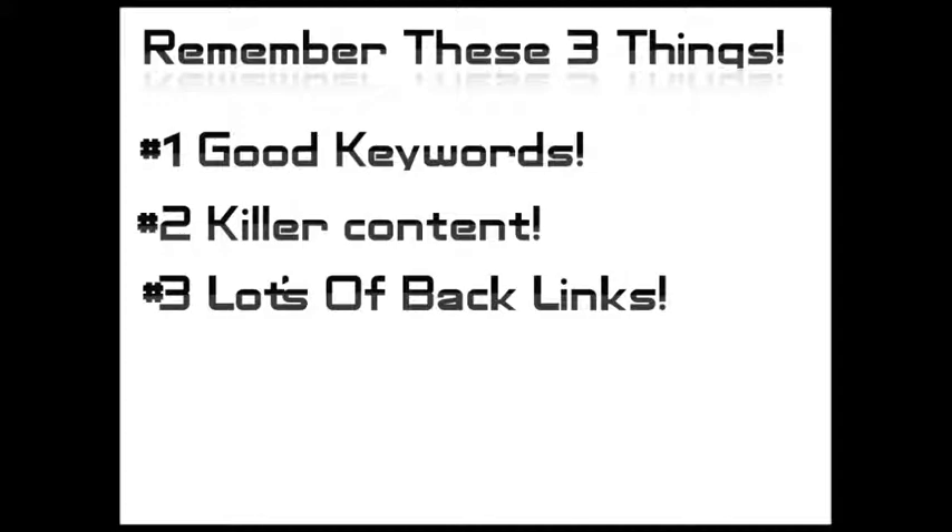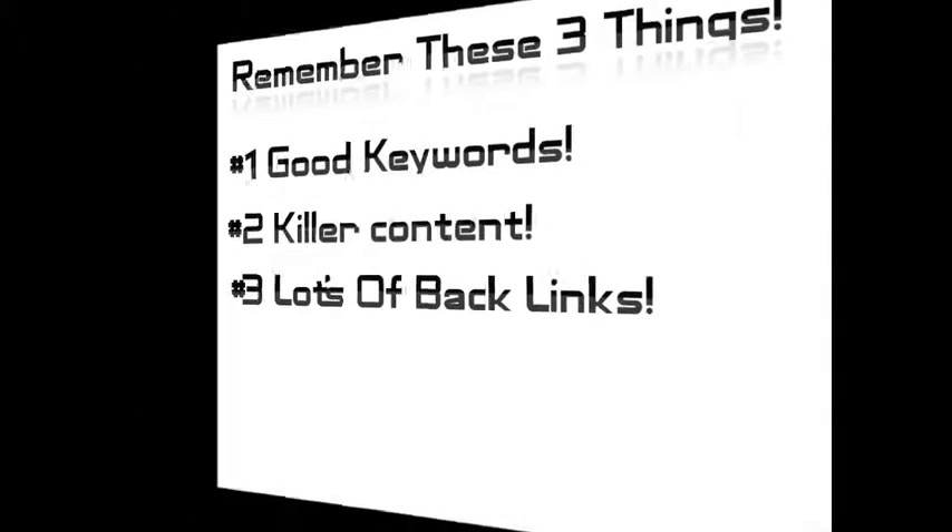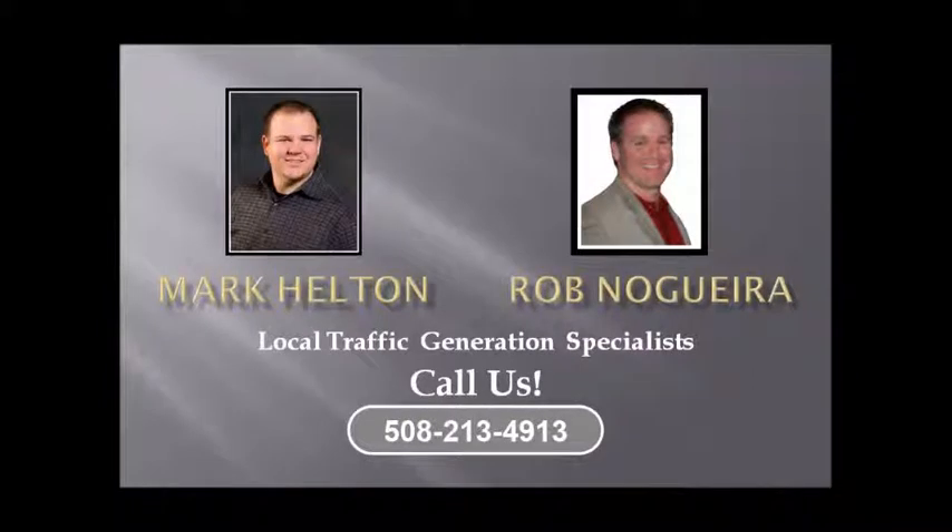I hope I was able to give you some good information today. I know it's a lot to soak in — SEO can be a bit overwhelming sometimes, but very rewarding. Feel free to give me a call if you need some help or have any questions. I'm glad to help. Here's my contact information. I hope to talk to you soon. Thanks a lot.